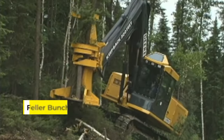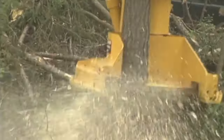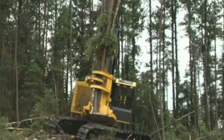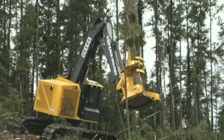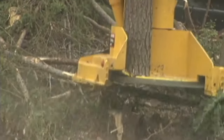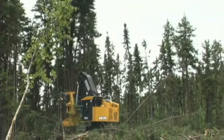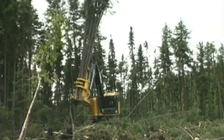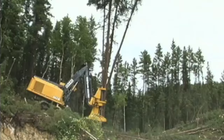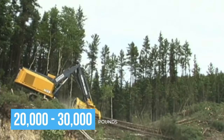Then we have the Fela Buncher, aptly nicknamed the Tree Ripping Megaclaw, a forest harvester's dream machine. Designed to tackle the demanding task of cutting and collecting trees, this machine is a force of nature in its own right. It works with a ruthless, almost poetic efficiency, using its powerful claw to grab multiple trees at once, slicing through their trunks with a high-speed saw, and then neatly stacking them for transport. A typical model can weigh around 20,000 to 30,000 pounds.